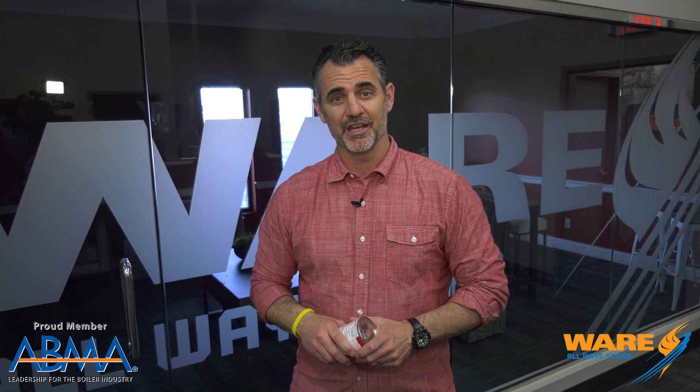Hey, welcome to STEAM Culture. I'm Brent. This is Gail Borden and this is Borden's Condensed Milk. Stay tuned and I'm going to tell you the story of how these two things came together.